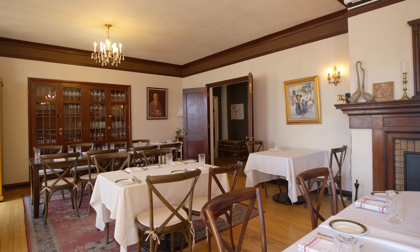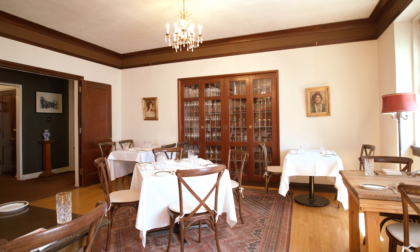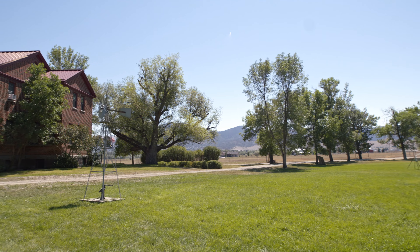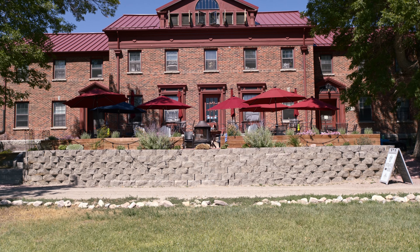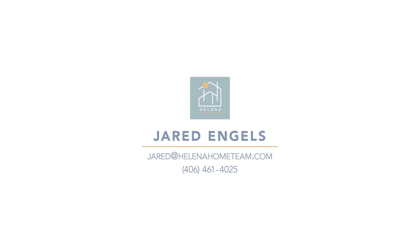The property includes multiple dining areas, including private dining and a communal-style cafe, not to mention extensive outdoor dining options. Located just west of town in the valley, it offers sweeping views of the mountains, especially Mount Helena. The additional acreage is ripe for opportunities in development. This is a rare opportunity to own a historic Montana property with acreage.